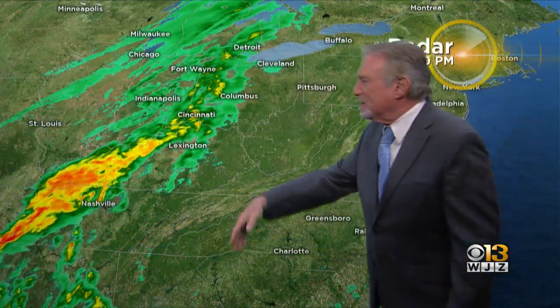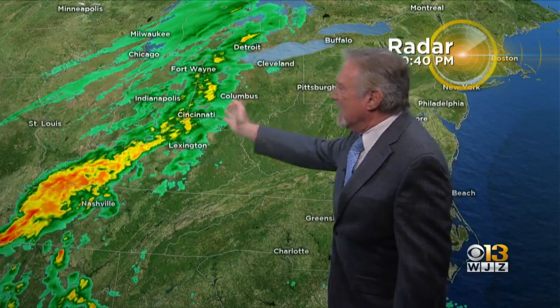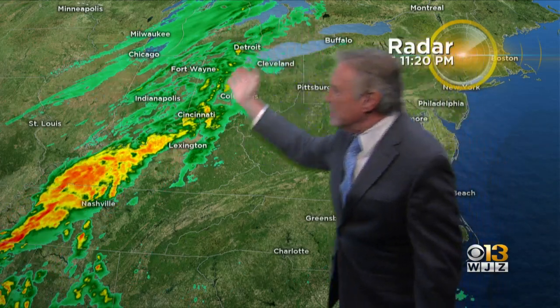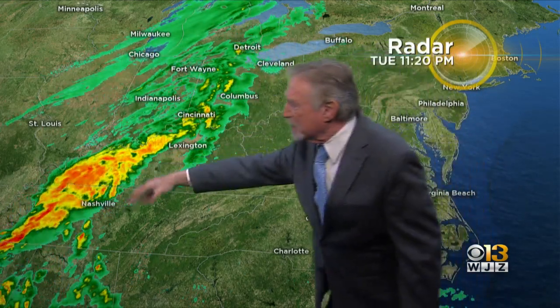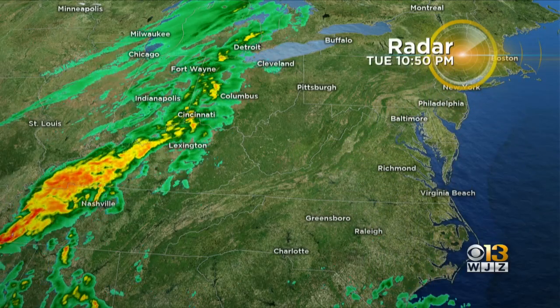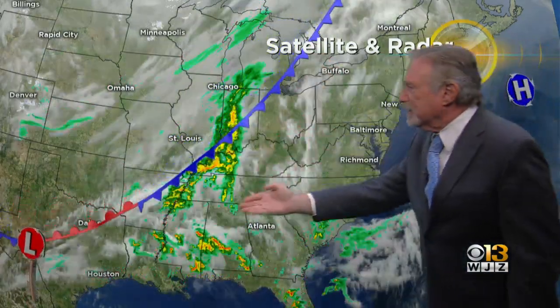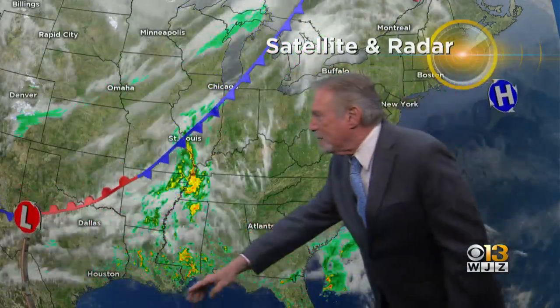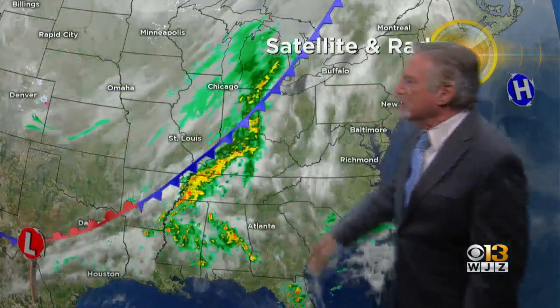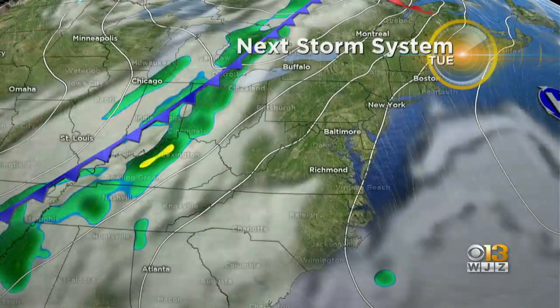We've got rain now developing to the west of us this evening. There's rain from Nashville up through portions of Ohio, up to Columbus, moving off to the east. This is the frontal boundary, and along that front we're going to see an area of low pressure developing around the Tennessee Valley, heading toward our region and bringing us rain. You can see it already showing up very clearly with the frontal boundary south of us — warm, moist air running into cold air that's moving in, causing that rain to break out and some thunderstorm activity. Nothing too severe at this point.